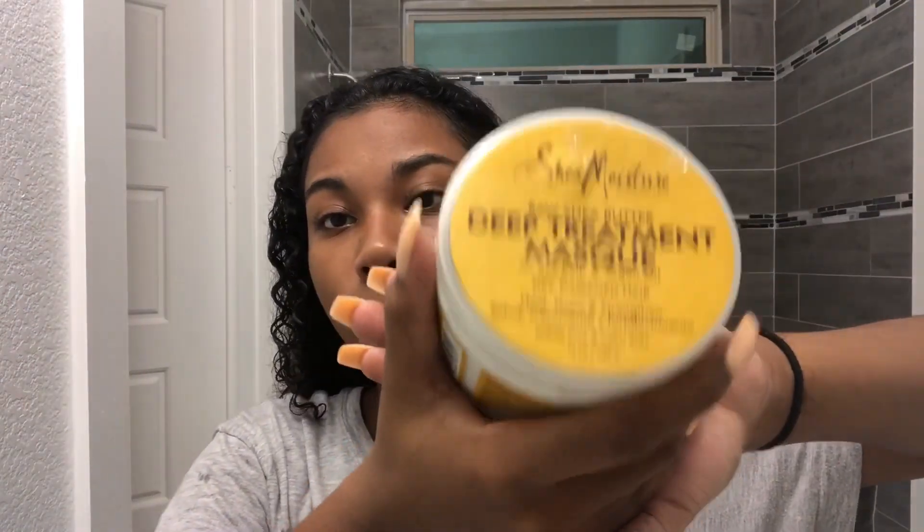I needed my hair a little bit damp for the deep conditioner, so I dried it with a t-shirt. I'm going to be taking the Raw Shea Butter Deep Treatment Mask by Shea Moisture. I'm sectioning my hair and applying this — starting with the back sections. This deep conditioner is super duper thick, I love it. I'm just going to continue putting this on all the sections of my hair.